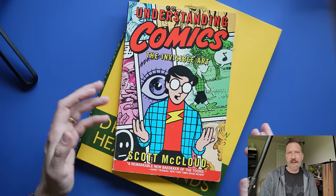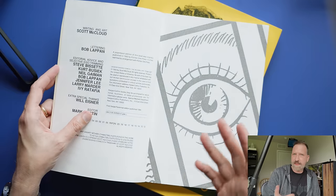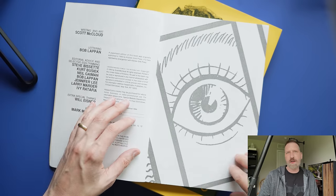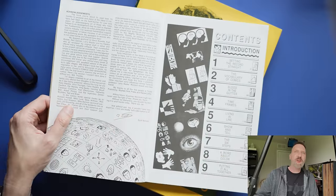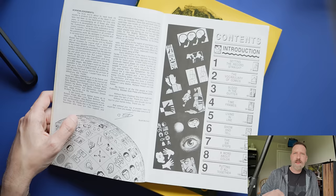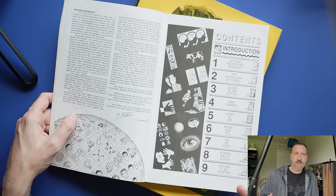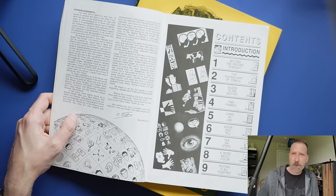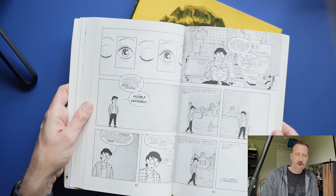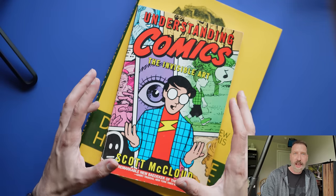The next one is Scott McCloud's Understanding Comics. Scott McCloud is one of my favorite comic artists, and in the 90s and early 2000s he started doing a series of books. This was the first one, where he talks about comics as an art. If you see any video essays about comics or how comics communicate, oftentimes they're pulling examples from this book. In the 80s, when he started thinking about and drawing this book, it was a time where people were starting to see comics as an art form instead of just something disposable. What's cool is he talks about comics, but the entire thing is written like a comic book, so it's a very easy, entertaining read. Absolutely check it out.